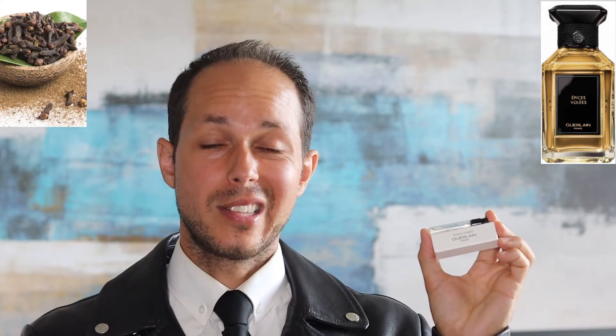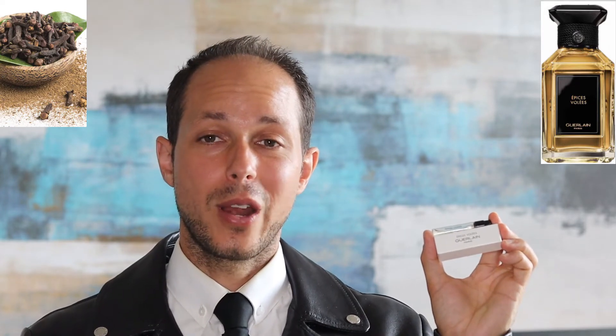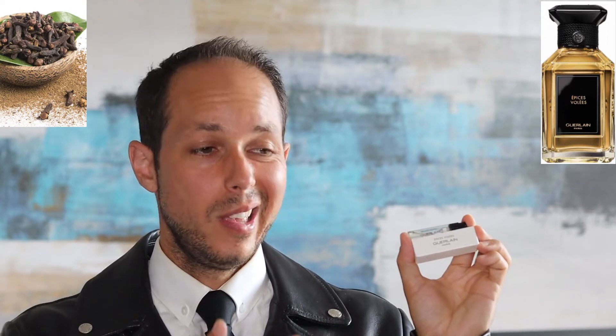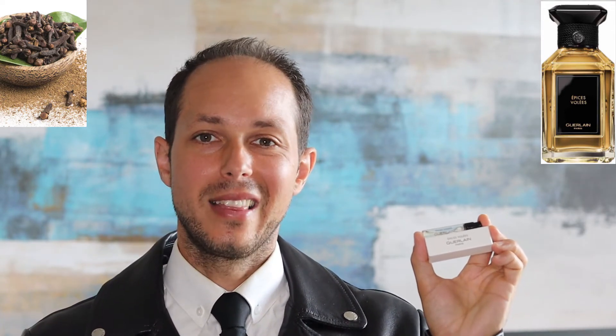Performance will be between average to below average. Even with the note of Clove present, it's done very lightly — the spices here are very restrained. So if you're interested in trying a fragrance with Clove but are afraid it's too overpowering, this is the perfect introductory Clove scent because it's super tame and light in this composition.